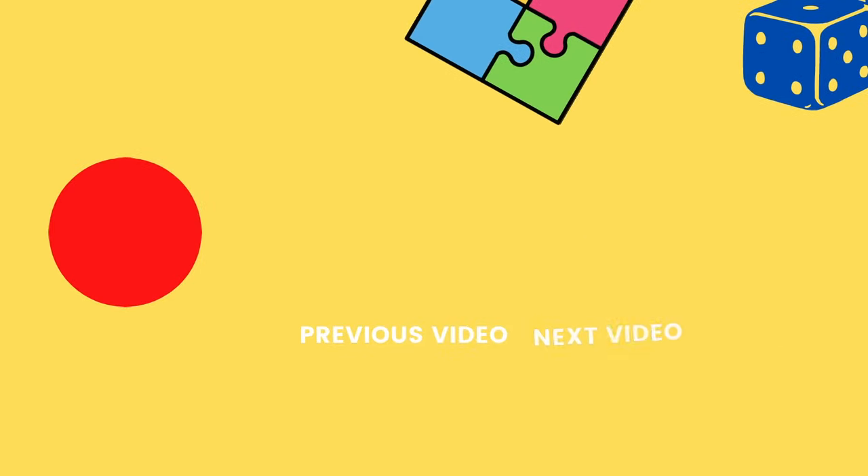Thanks for watching, subscribe for more videos just like this, and I will see you in the next one.